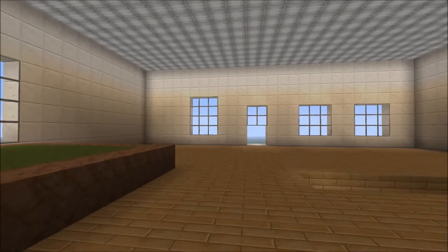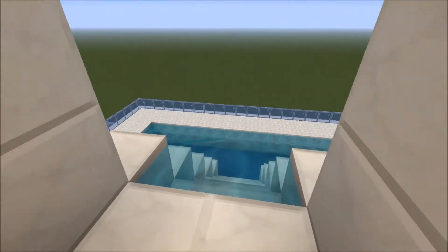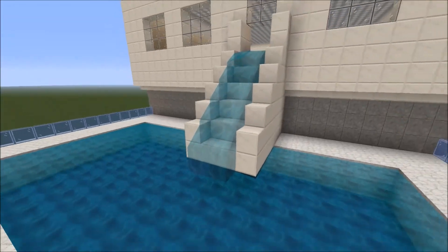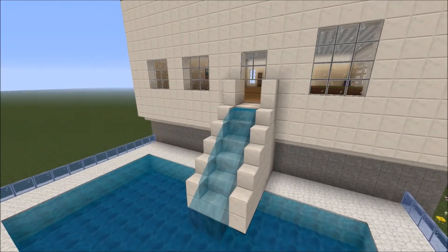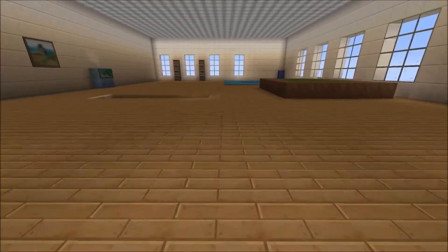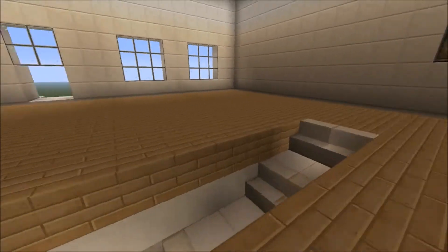Now let me show you this awesome feature. Up in my bedroom I have a water slide that's built in and goes down into the pool! That is right — a water slide in my bedroom that goes out into the pool. How awesome is that? I really do like that type of feature.